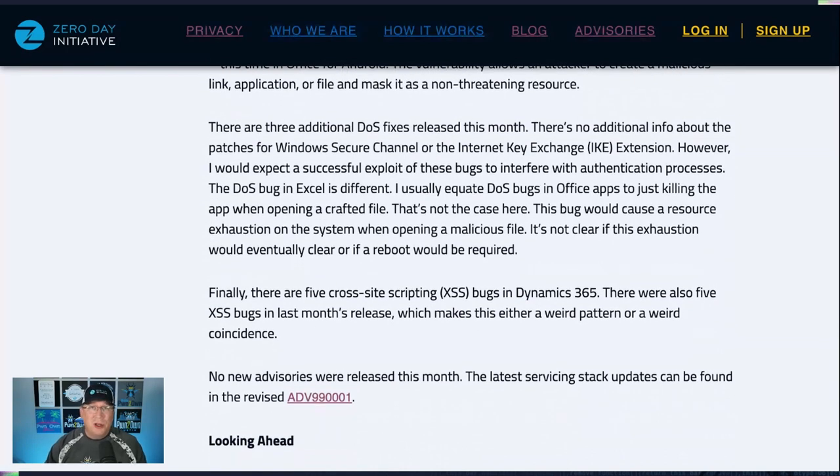For the denial of service bugs, nothing is huge. Windows Secure Channel and Internet Key Exchange have no real details, but when I look at those components I'm thinking they'll disrupt authentication somehow. There is an interesting DoS bug in Excel though — normally with Office applications a DoS means the application crashes, but not here. If you open a malicious file with Excel on an affected system, you would run out of resources on the system entirely. It's not clear if you could kill Excel with Task Manager or if you'd have to reboot the entire system — some resource exhaustions completely freeze the system.